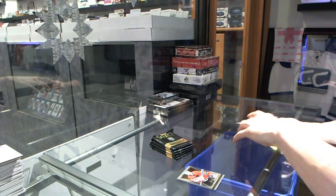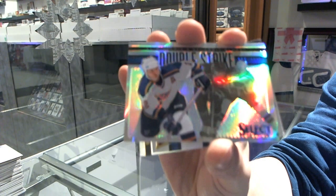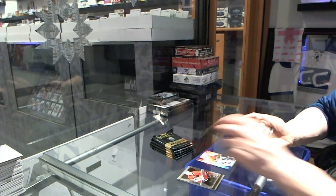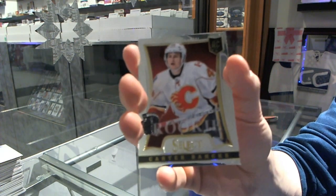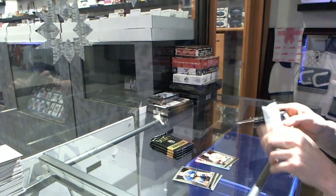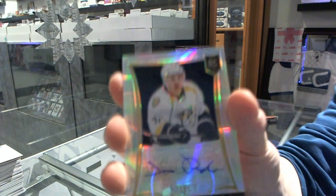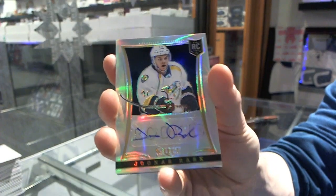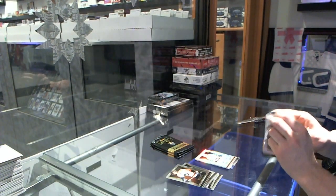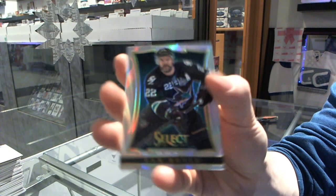We start with a double strike refractor numbered 8 of 25 for the St. Louis Blues — Al MacInnis. And a rookie for the Flames — Carter Banks, cake eater. We've got a rookie auto refractor numbered 99 for the Nashville Predators — Juuso Rask. Refractor for the Sharks — Dan Boyle.